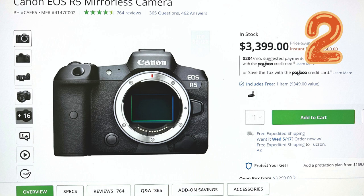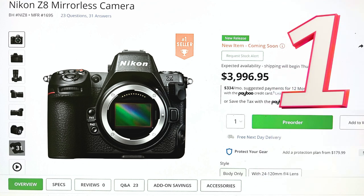And the crown goes to — drumroll, please — the Nikon Z8 mirrorless camera at number 1. This titan flaunts a 45.7 MP FX-format stacked CMOS sensor, 8K30p and 4K 120p video, and up to 20 frames per second RAW shooting. It's the undisputed king of the camera jungle this week. With its lightweight design, 30% smaller than its cousin the Z9, it proves that good things really do come in small packages.